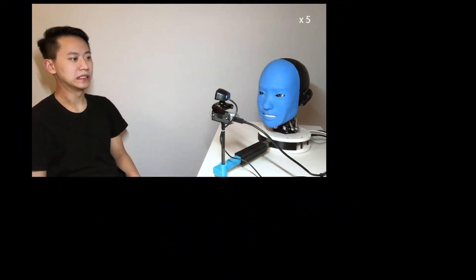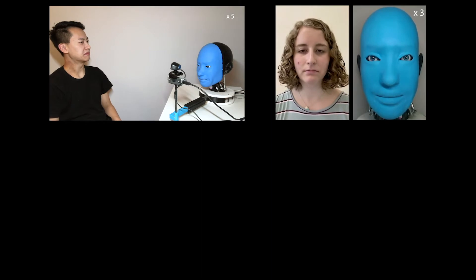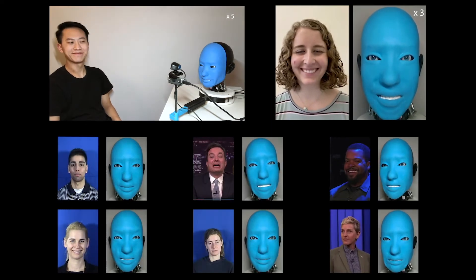Here, we show Eva can imitate through a live streaming camera, a video recorded on a smartphone, and videos downloaded online.